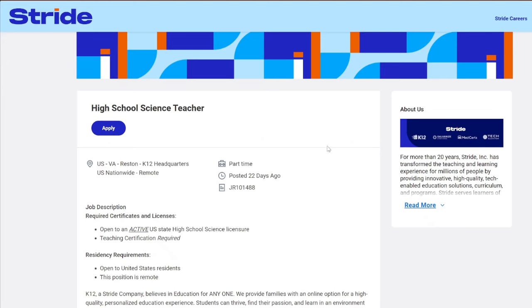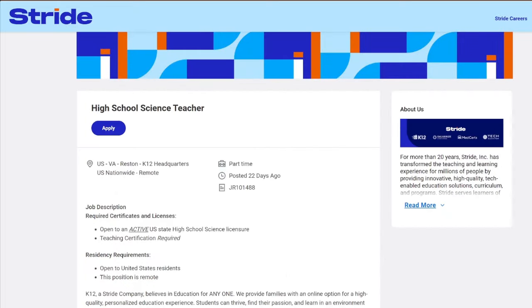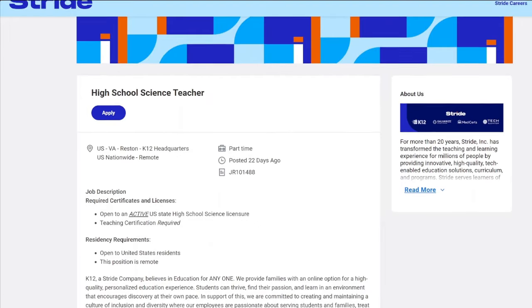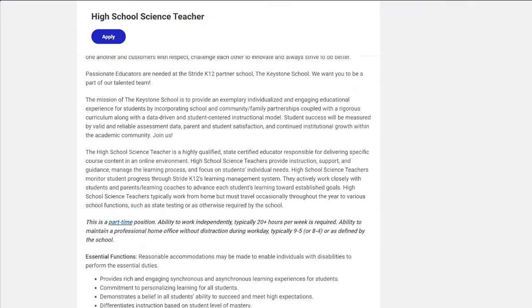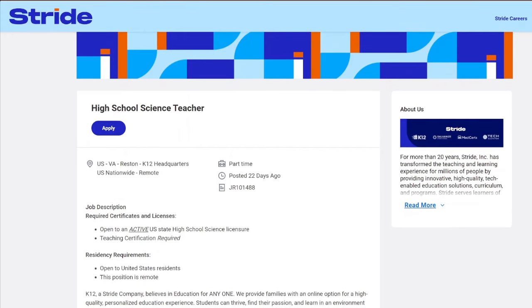When you go to the direct page, you can do that by just hitting Apply on remotejobs.io and it'll take you directly to the company's page.